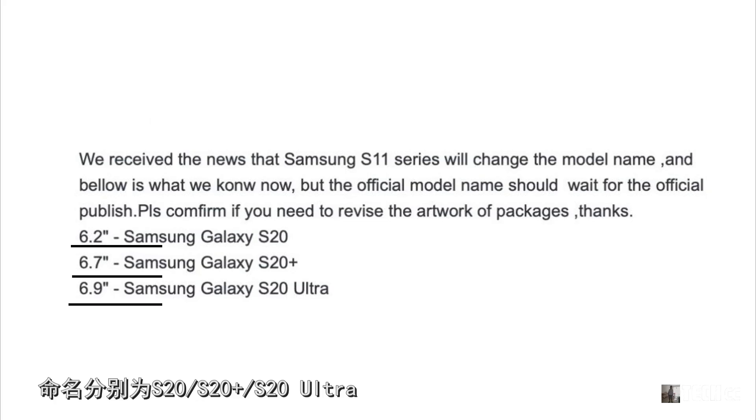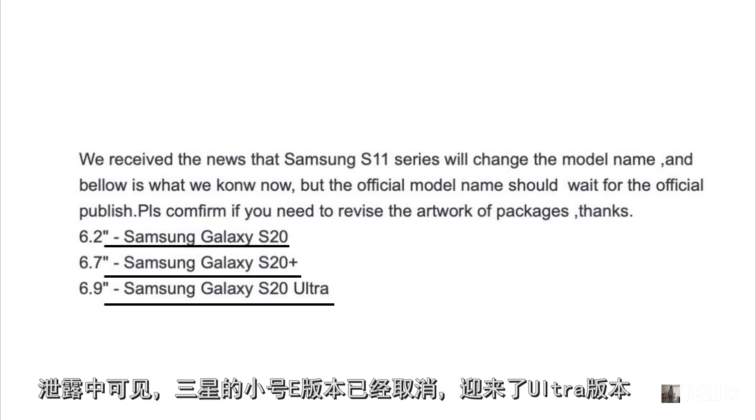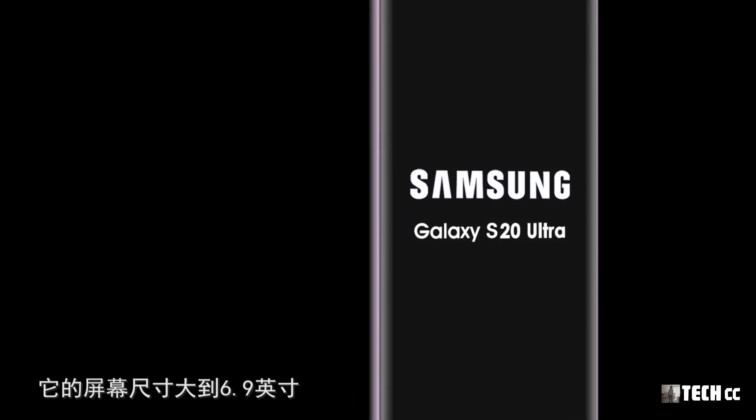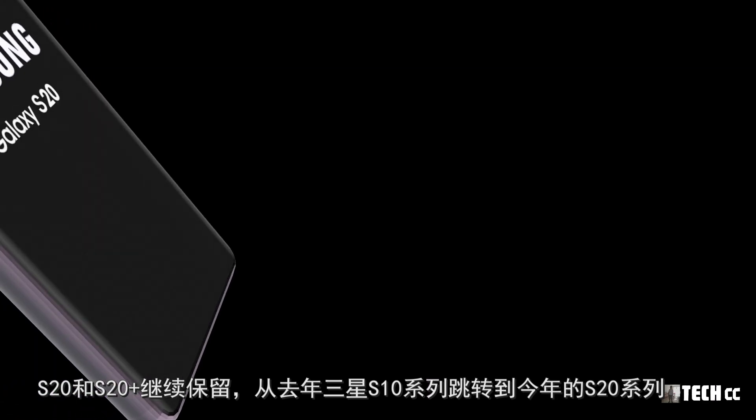從爆料圖像中能發現，S20系列同樣推出三款，分別命名為S20、S20 Plus和S20 Ultra，屏幕尺寸分別為6.2英寸、6.7英寸和6.9英寸。三星的小號E版本已經取消，迎來了Ultra版本，屏幕尺寸大到6.9英寸。S20系列將三款產品全線支持5G。